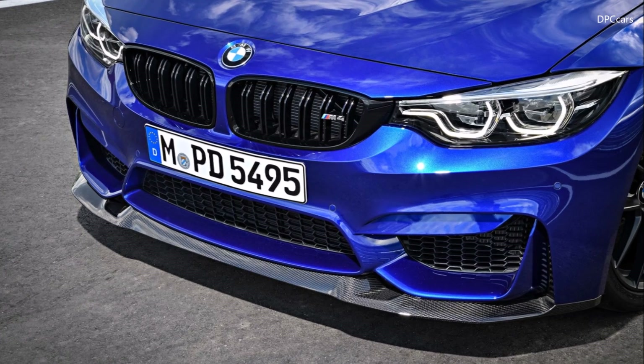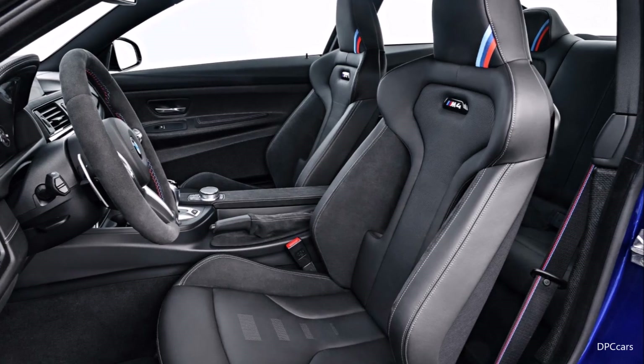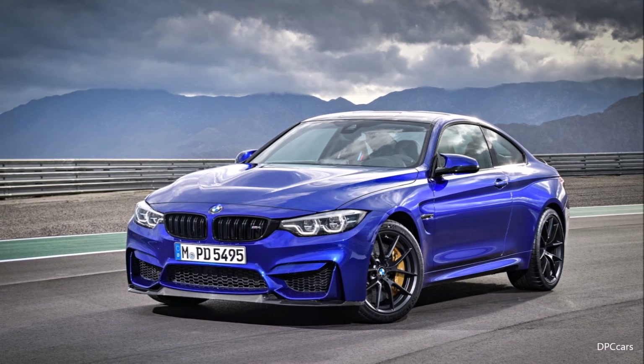As well as several exterior features such as all the black badges and the black kidney grille, there are also several changes to the interior such as the weight-optimized competition seat, which rounds off the competition package introduced last year.